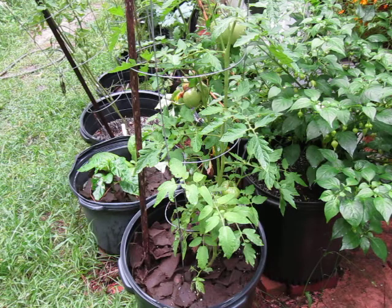Tomatoes are a major dietary source of lycopene. For guys out there, lycopene has been found to reduce the risk of prostate cancer — so protect yourselves and eat your pasta sauce. It also helps in other ways, but that's the key one for men. Trust me, it's worth it.